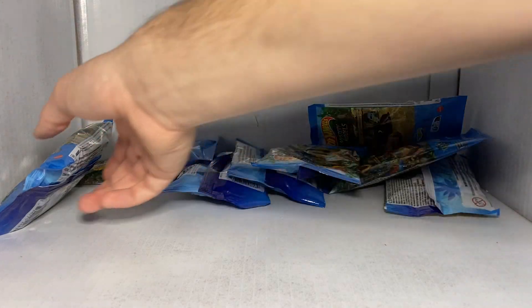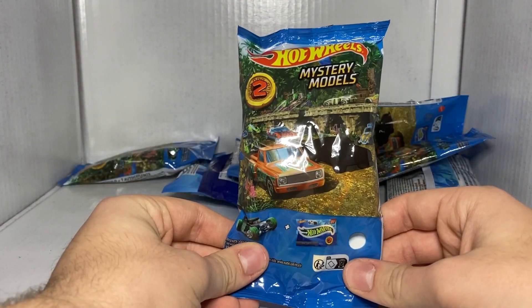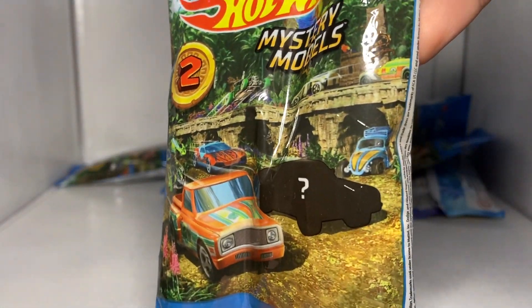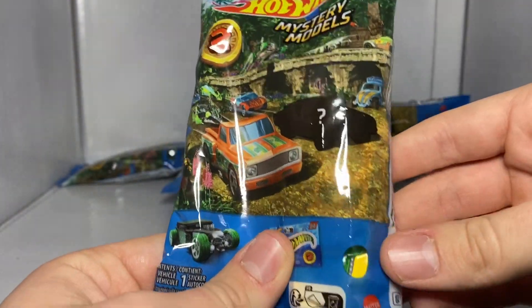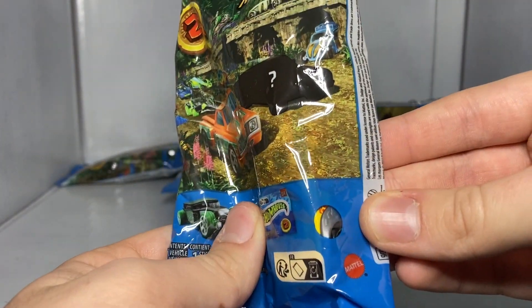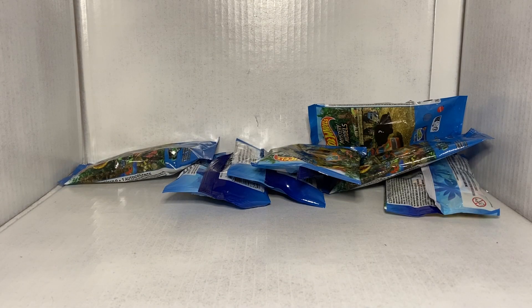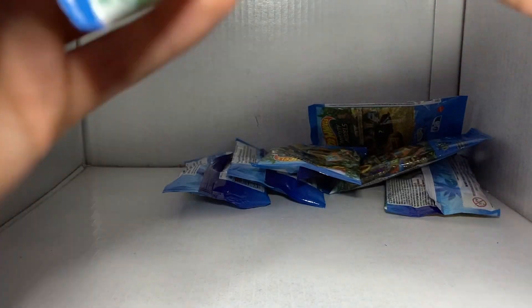This is the Hot Wheels Mystery Model Series 2. Now if you don't know what the Hot Wheels Mystery Models are, they come in a bag like this with a little picture, so you can literally see every single car that is in this set on screen right now except for the mystery ultra rare. With this little window you can see one of the cars that's inside. When you open this you get a car and a sticker, because who doesn't love stickers? You have to be insane to not love stickers.